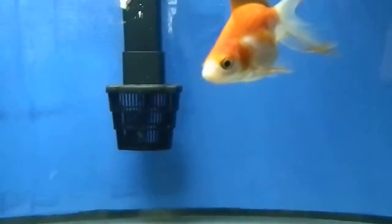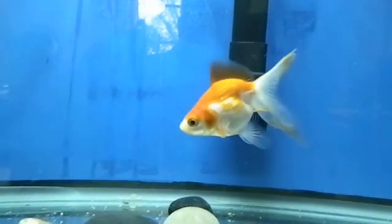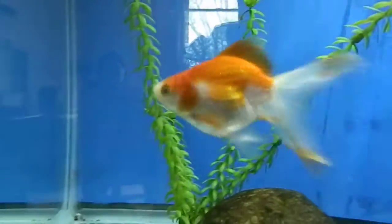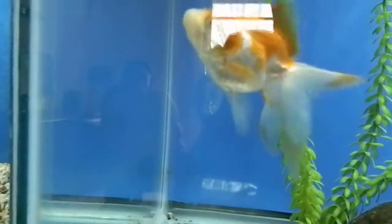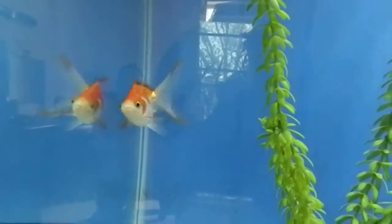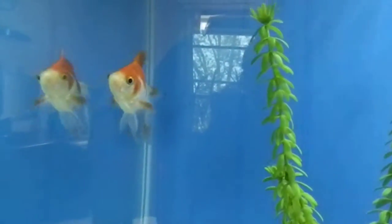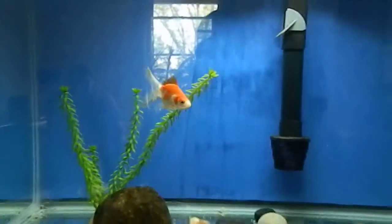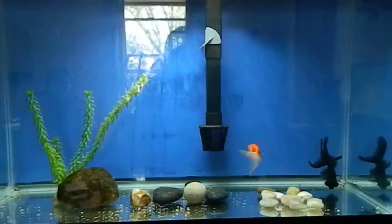We bought Febber a couple months after Caldwell. He was a little thing, but as you can see he's not so little anymore. Still a long way to go — he's still a little baby fish. Beautiful little orange and silver bicolor fantail. His dorsal fin is getting darker as he gets older. My wife fears that one day he'll just be a big fat orange fish, but that's okay, she'll still love him.